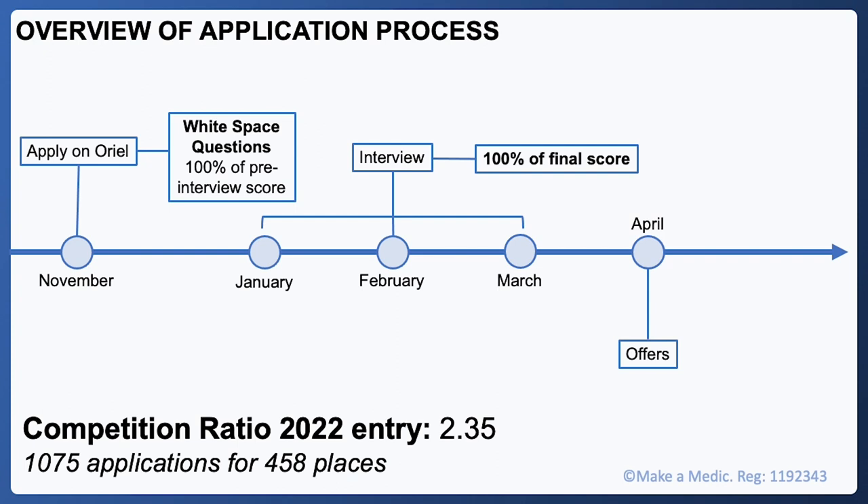You generally have a choice of interview dates but they go quickly, and later dates are more popular, so I'd advise keeping your laptop close by on the interview offer day. After this there was a bit more waiting before offers were released in April.